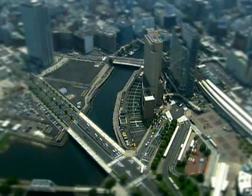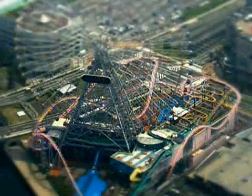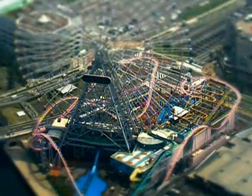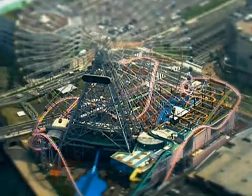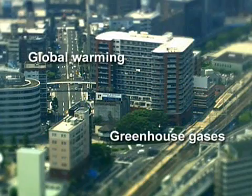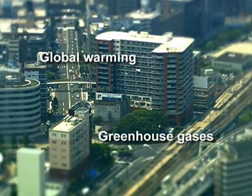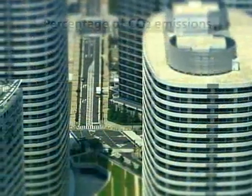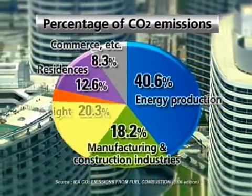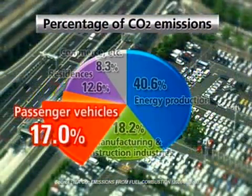Our society continues to consume a vast amount of energy and emit a considerable share of CO2. CO2, a greenhouse gas, is known to be one of the main contributors to global warming. In 2006, vehicular CO2 emissions amounted to 17% of total global emissions.